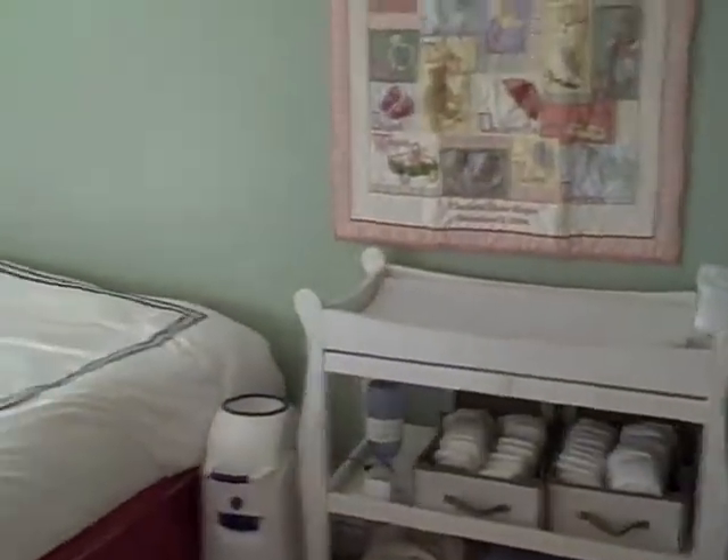Here is the second bedroom. These two bedrooms are the same size as the other two bedrooms. Closet. Kind of a dreary day outside, but this is the size of the second bedroom. And then here is the third bedroom — like I said, these two are basically identical sizes. Here is the closet.